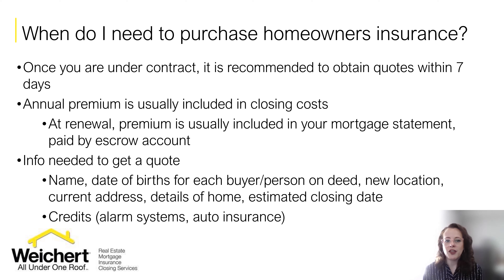I do recommend shopping around your car insurance while also shopping around the home insurance, because you're going to find the best rate by putting those two things together. You're going to save the most money and also be able to compare to your current insurance carrier.